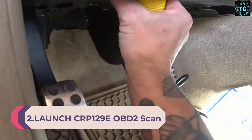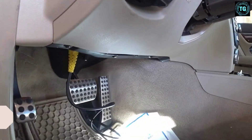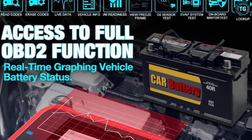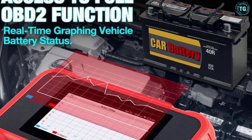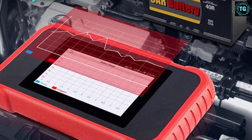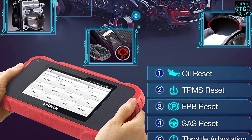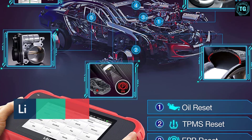Number 2: Launch CRP129E OBD2 Scan Tool. It's a more affordable version of the auto scanner that we looked at above. While it has many of the same features, it doesn't work with quite as many vehicles. It works with more than 57 car brands and over 10,000 different vehicle types. Furthermore, it comes with live data tracking for up to 10 different data streams simultaneously. Moreover, it comes with multiple maintenance features including oil resets, TPMS resets, battery voltage tests, steering angle calibration tools, and more. The Launch CRP129E supports 9 different languages and has free lifetime updates.